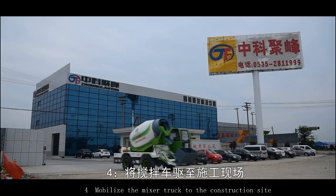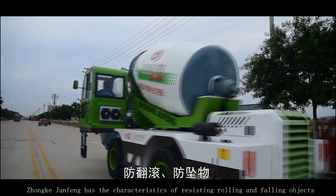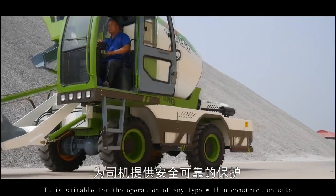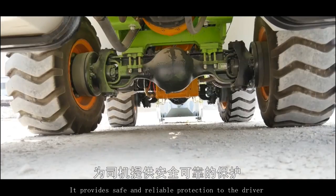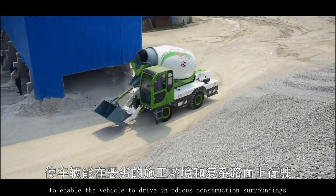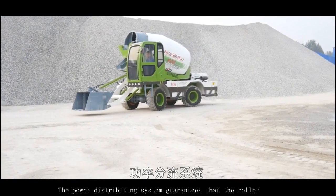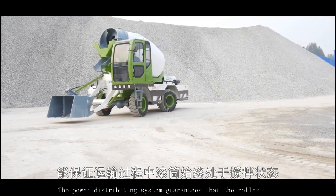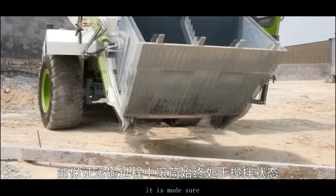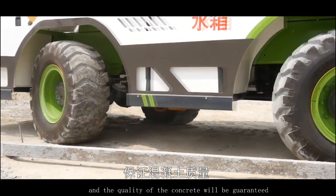Mobilize the mixer truck to the construction site. The truck has the characteristic of resisting rolling and falling objects. It is suitable for operation of any type within a construction site and provides safe and reliable protection to the driver. It is equipped with a four-wheel steering driving system to enable the vehicle to drive in various construction surroundings and on complicated road surfaces. The power distributing system guarantees that the roller is always in mixing state during transportation, ensuring that sand and stone are not settled and the quality of the concrete is guaranteed.